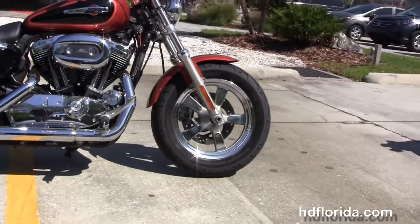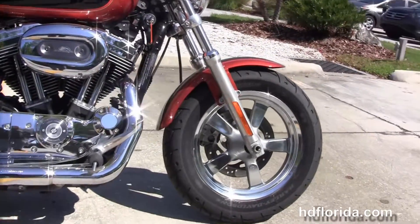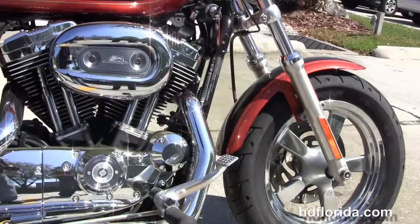This bike starts out front with the fat tire front end design. It's got the chrome 5-spoke mag wheels with a brand new tire wrapped around it.